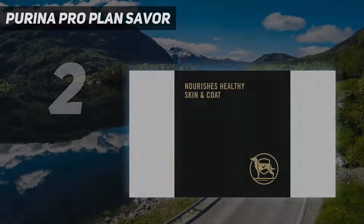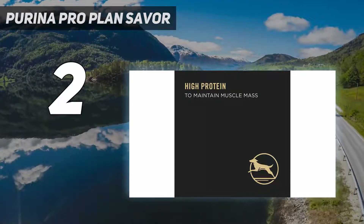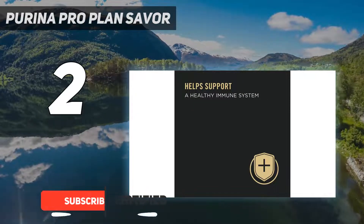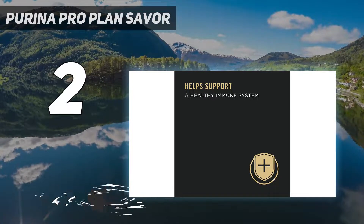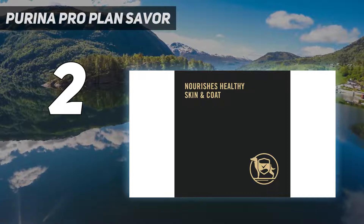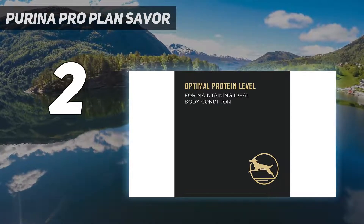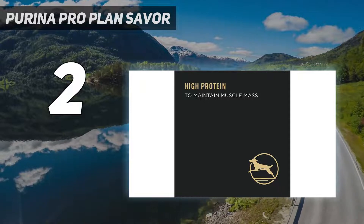Number 2 on my list: Purina Pro Plan Savor. Purina's Pro Plan Savor dog food has whole chicken as the main ingredient, making it high in protein. Rice is combined for added nutrition and taste, and it contains 23 essential minerals and vitamins, providing 100% balanced nutrition. It doesn't have any artificial preservatives, flavors, or colorings, and most dogs love it. However, there isn't much fiber in this food, which could affect your dog's digestion. Plus, it contains meat byproducts and carrageenan.